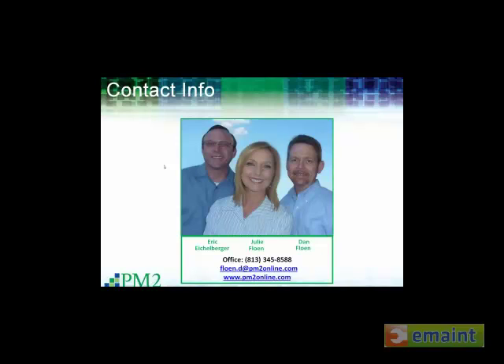Those are the key steps to make yourself successful with a self-serve storeroom. I'm happy to make this presentation available to anybody that wants a copy — just email me directly at the email address on the screen and I'd be happy to send that to you.